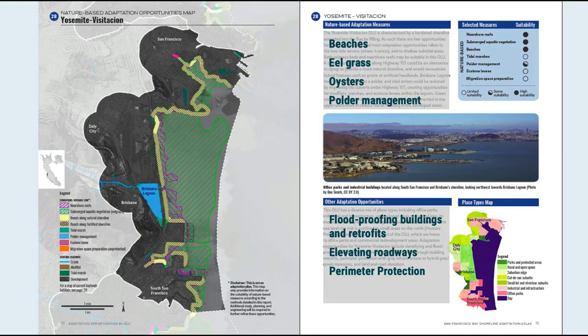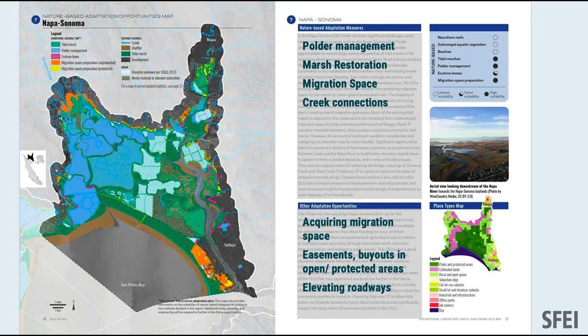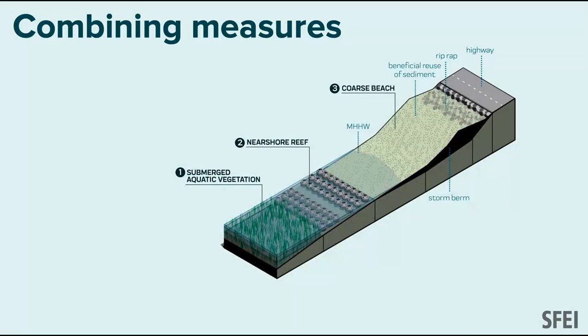The tool is a spatially explicit map of each operational landscape unit showing what types of strategies are suitable. I want to stress: this is an opportunity map, not a plan. It doesn't mean you should do all these things. In a place like Brisbane, where elevations are fairly high, beaches, oysters, and eelgrass make a lot of sense. This contrasts greatly with the Napa-Sonoma wetlands, where there are subsided polders and lots of opportunity for marsh restoration and marsh migration.